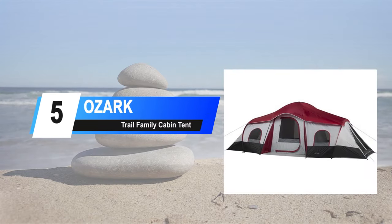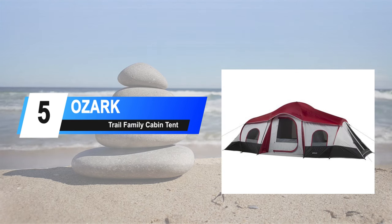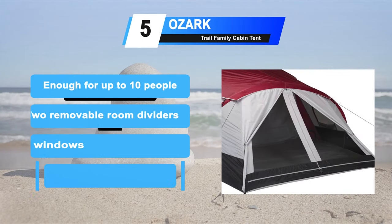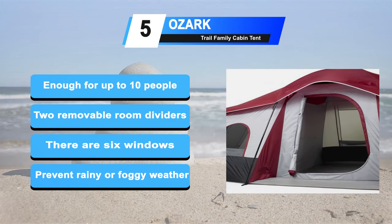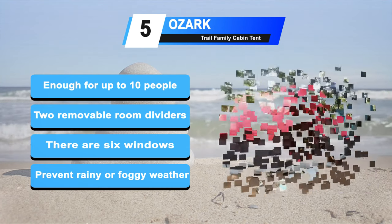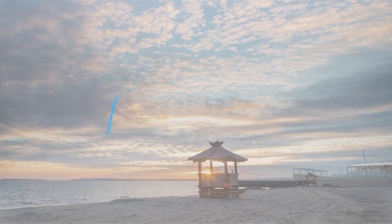At our mid-list number 5: the Ozark Trail Family Cabin Tent. If you have teenage kids, you know that family camping outings can be a bit of a challenge. The Ozark Trail 10 Person Tent solves this problem by giving everyone their own space. This tent provides enough sleeping room for up to 10 people. It features 2 removable room dividers that can create up to 3 separate rooms. There are 6 windows for increased ventilation and panoramic views. The taped fly seams prevent leakage in rainy or foggy weather conditions.